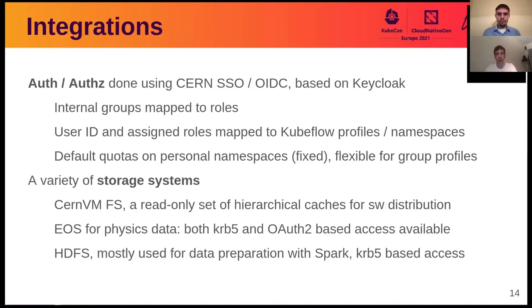One of the key aspects is the integrations we do with internal CERN services. The first is identity, authorization, and authentication — we link this to the CERN SSO, which is based on Keycloak. This allows us to have not only the tokens that identify the user, but also the mapping of users to roles and groups. In our clusters, we have dedicated namespaces per user with a default quota that is fixed. We also have additional groups where people can belong to — defined in the CERN identity system — where they can request additional quota, like more GPUs.